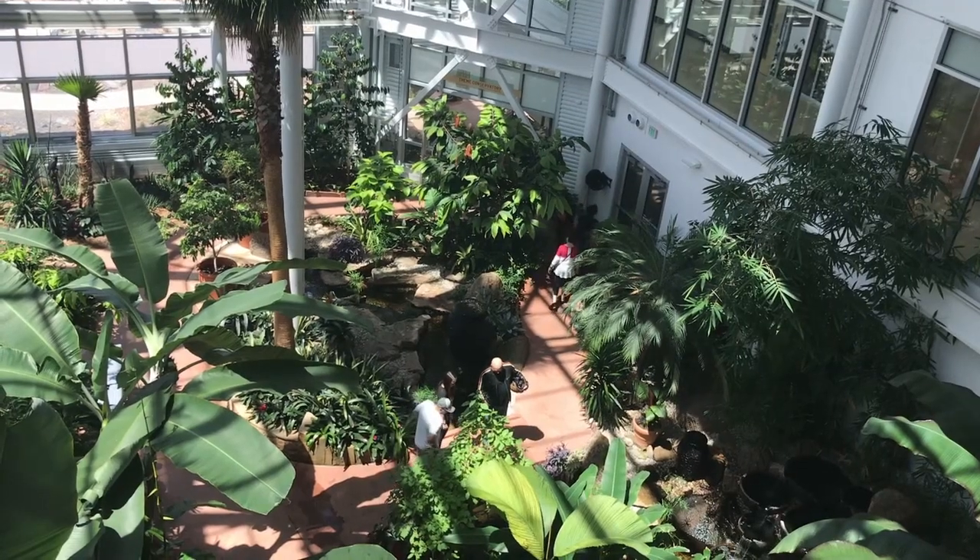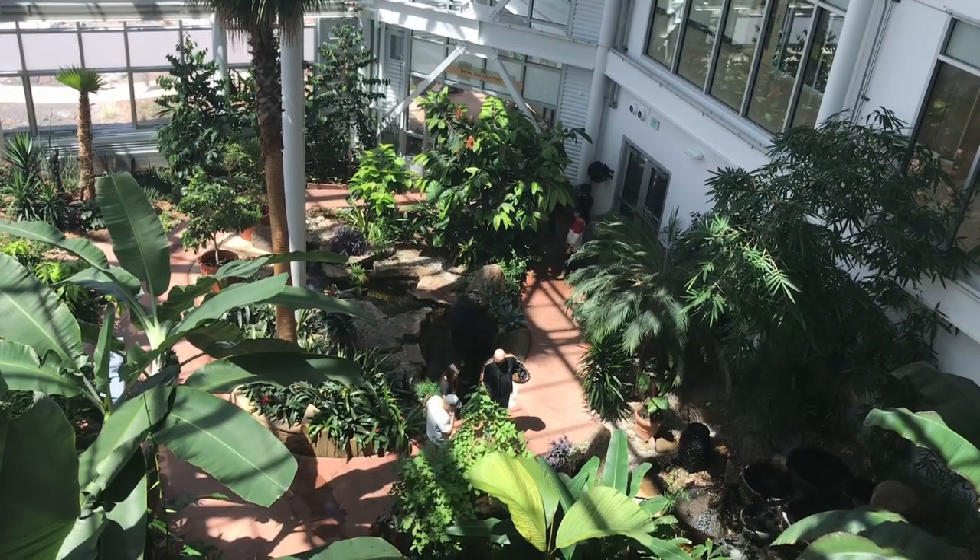Everybody who's here for Frontier Days and visiting for the summer can see all these great things. We are also celebrating National Public Gardens Week this week, which is a great way to promote all public gardens in the country.